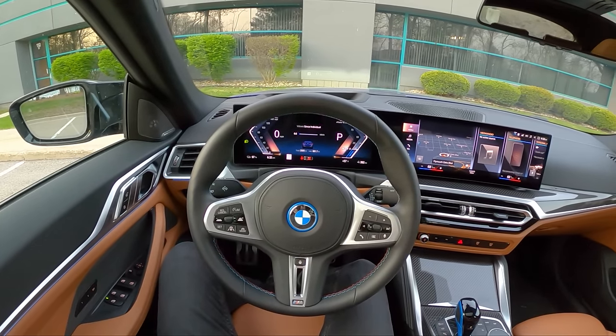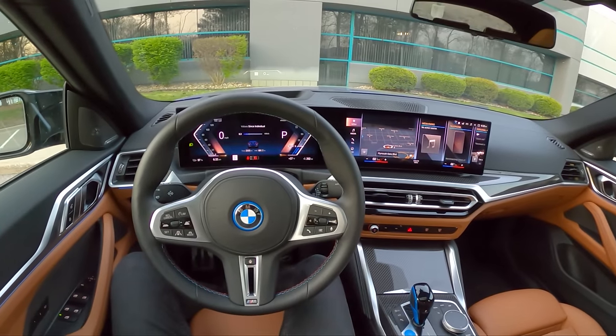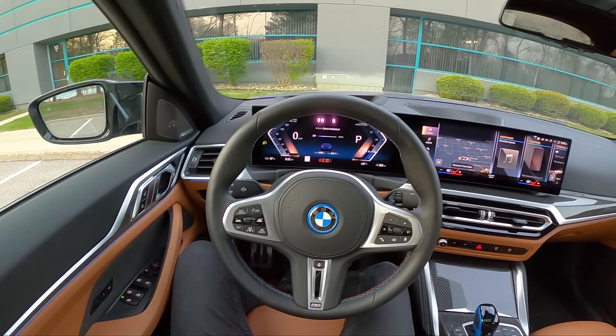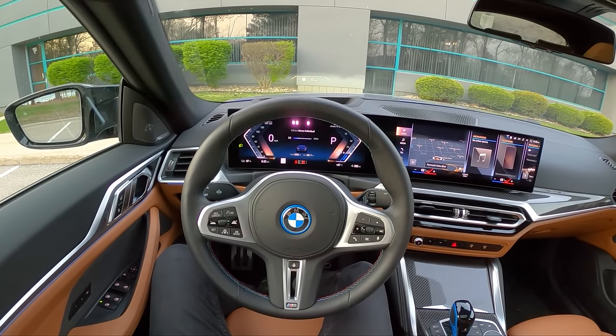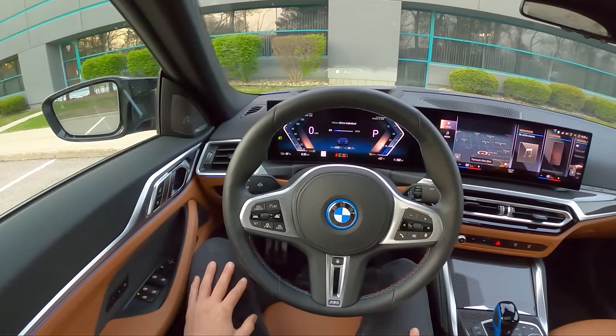Today we're driving the all-new 2022 BMW i4. This is the M50 — it's the most powerful version, making 536 horsepower. It goes about 270 miles on a full charge, it's all-wheel drive, and it's basically a 4 Series Gran Coupe that BMW has electrified.